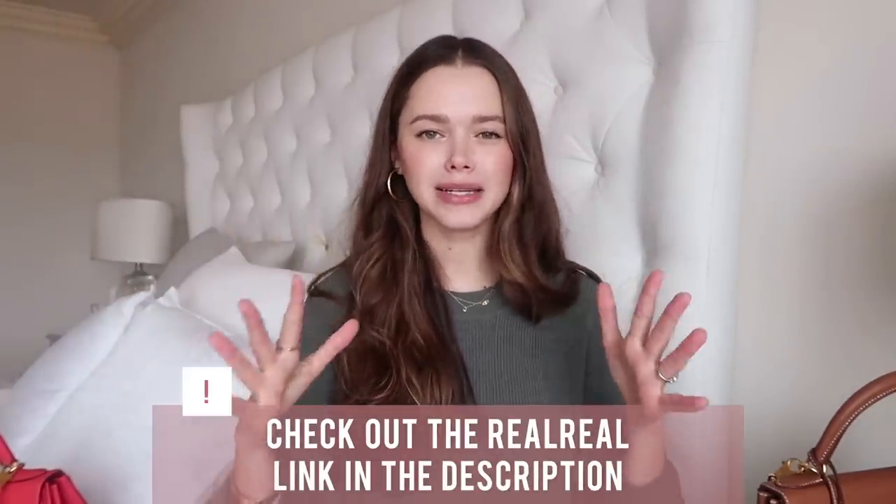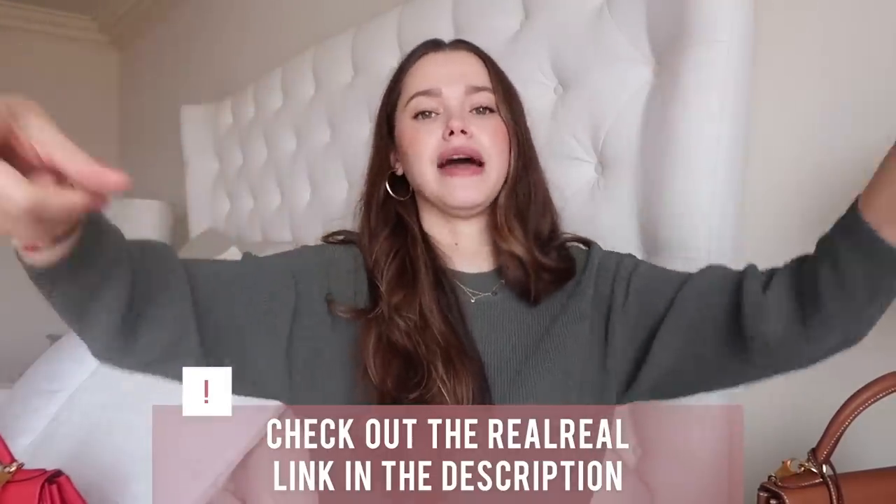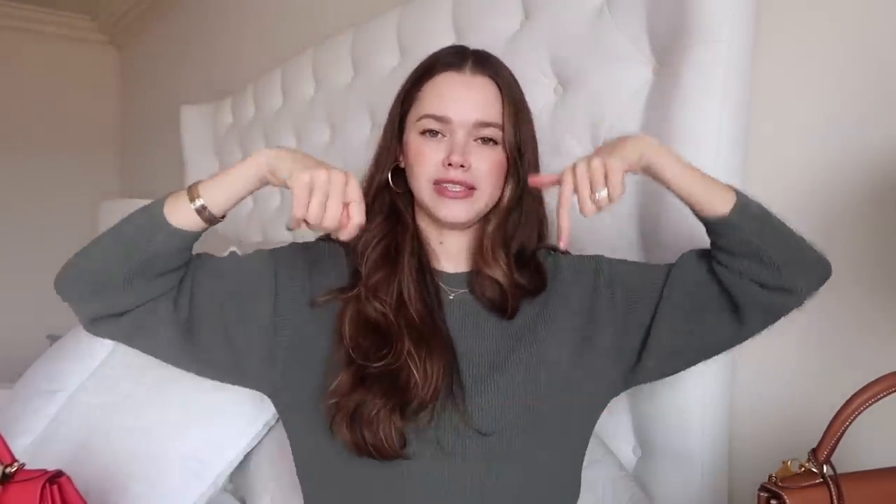This is part two of my handbag collection — I hope you guys enjoyed it. This was just a little girl-time video sharing stories and the joy that bags bring, just for a little bit. It's not the key to happiness! I'd love to know — what is your dream bag? What bag do you look at and say 'this will be mine'? Let me know in the comments. Thank you so much for watching, and I'll see you next time!